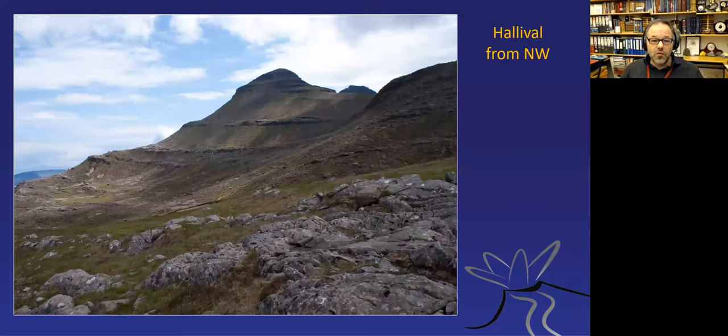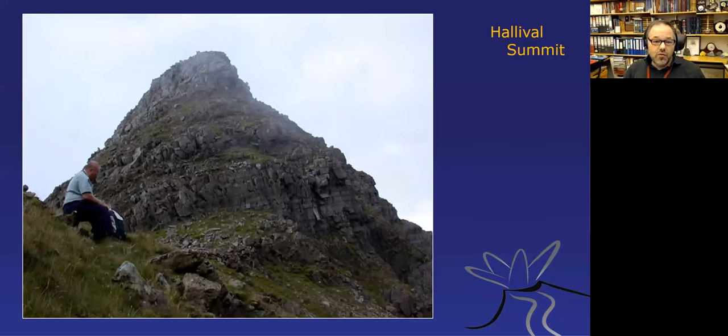Here's a view from the northeast within the ultrabasic pluton. Hallival and Askival mountains are visible in the far distance. On Hallival we can see several famous layered units made from troctolite and peridotite—the units that stick out are usually the troctolite, and the units that weather back are the olivine-rich peridotite. The units vary in thickness, which is why some are regularly spaced and others follow in quick succession. A closer view shows the layers more clearly.